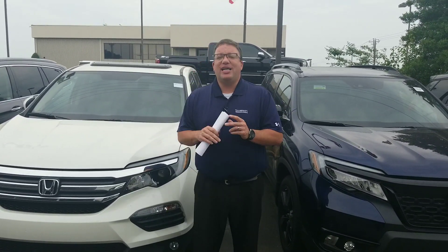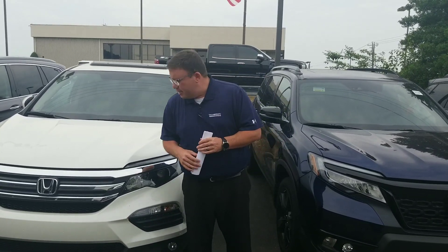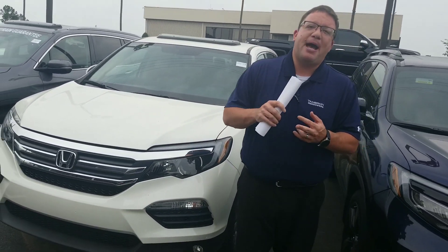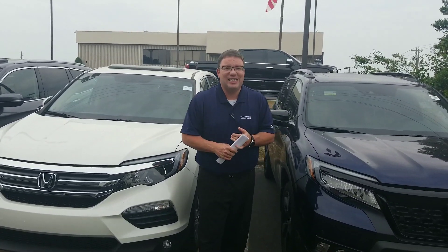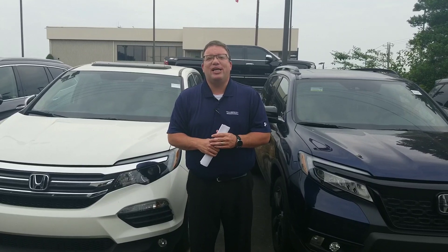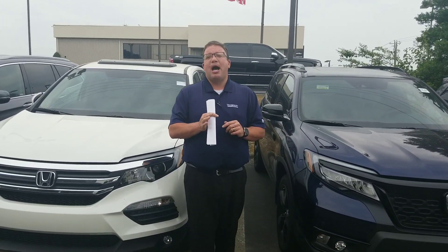Want to shoot you a quick video, tell you a little bit about what you get here from Honda, and specifically what you get at Tamron Honda. You're going to have the wraparound LED headlights and fog lights, leather seating, memory seating, power tailgate, power moonroof, heated seats, all good space in here for you. Honda's legendary reliability, and here at Tamron, we do take it one step further and give you a quarter million mile powertrain guarantee.